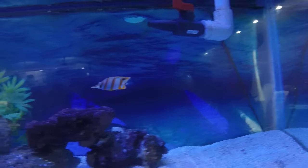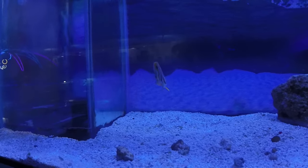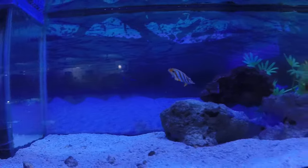Up here, a nice copper banded butterfly — another good community fish, excellent in fish-only tanks. They like to pick at the crevices and holes in the live rock to get food out.